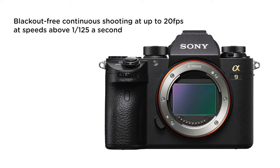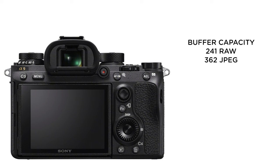If you're shooting at speeds above 1/125th of a second, you can get up to 20 frames per second blackout-free continuous shooting. That means when you take a picture, the screen does not black out while the shutter is being released and then come back. That's a huge deal for mirrorless.